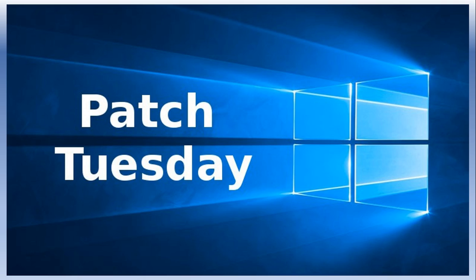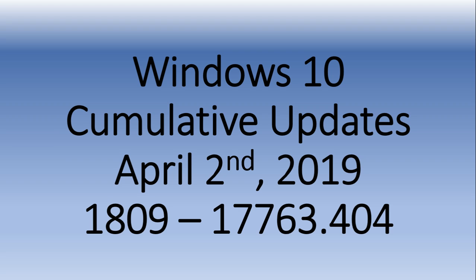Welcome to this Windows and computer channel. We have a cumulative update for those on the October 2018 update. If you're one of the 26-27% of people on version 1809, it's Patch Tuesday. Yesterday, April 2nd, was the patch Tuesday for bug fixes, and it was for version 1809. If you're on that version, you should see a cumulative update that brings your version to 17763.404.